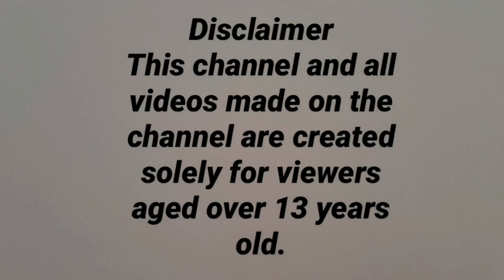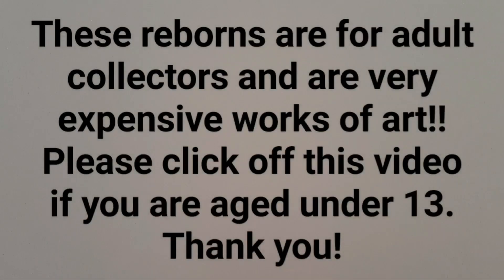Disclaimer: This channel and all videos made on this channel are created solely for viewers aged over 13 years old. These Reborns are for adult collectors and are very expensive works of art. Please click off this video if you are aged under 13.